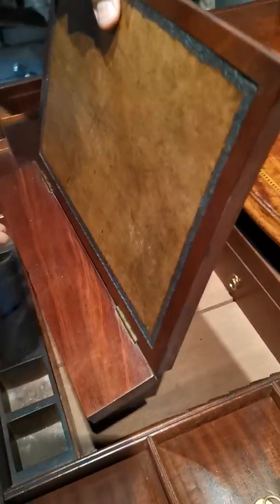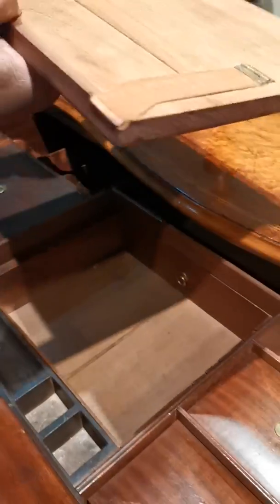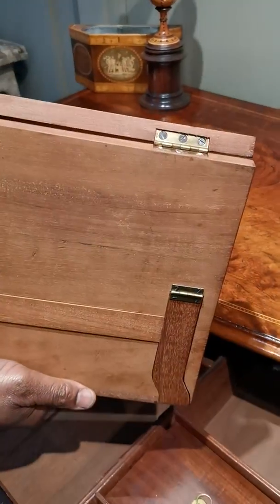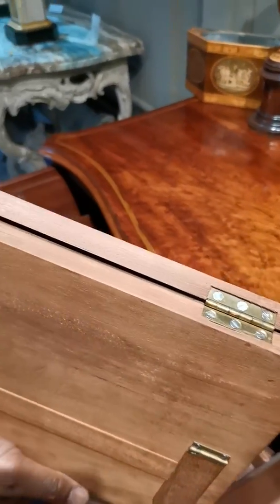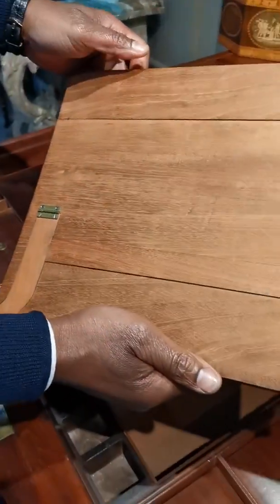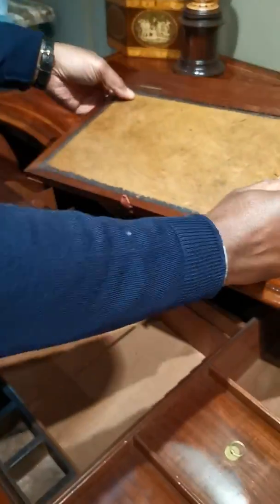Let me show you the condition of this as a whole. If I take this out — this is 18th century, it's 300 years old. Look at the colour of it. It's hardly ever seen the light of day.